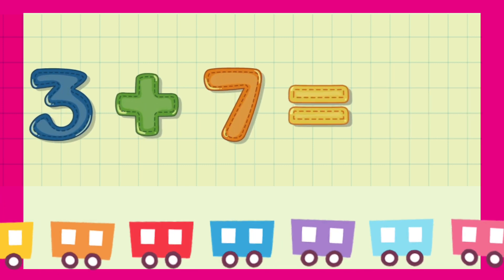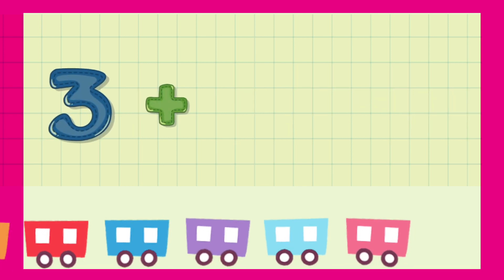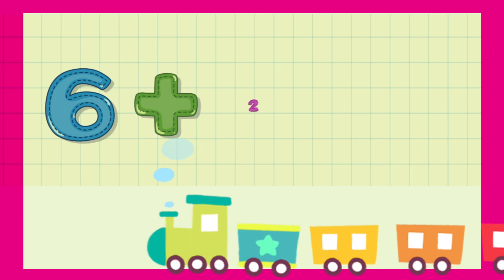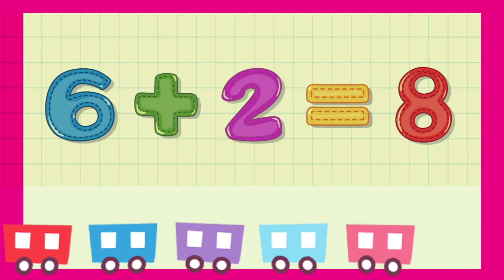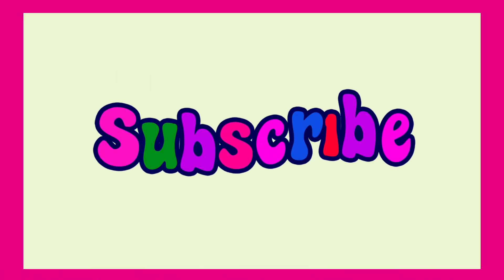3 plus 7 is equal to 10. 3 plus 6 is equal to 9. 6 plus 6 is equal to 8. 6 plus 2 is equal to 8.